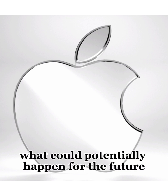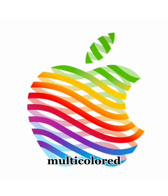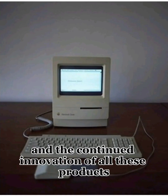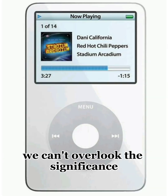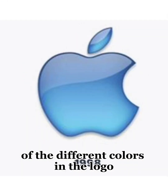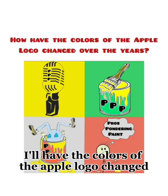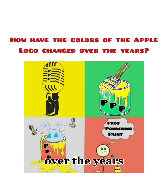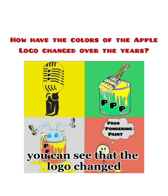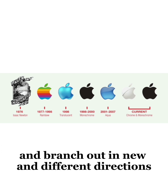What could potentially happen for the future? Might they bring back an updated version of the beloved multicolored rainbow logo? Only time will tell. As we think of Apple and the continued innovation of all of its products, we can't overlook the significance of the different colors in the logo that made it so recognizable over the years. You can see that the logo changed as the company continued to grow and branch out in new and different directions.